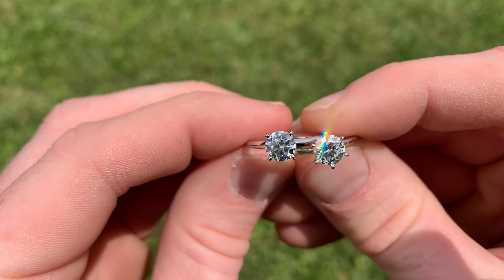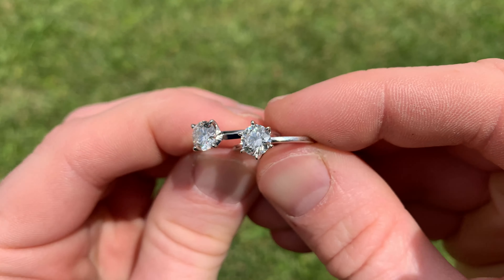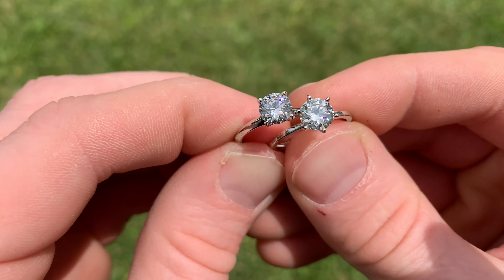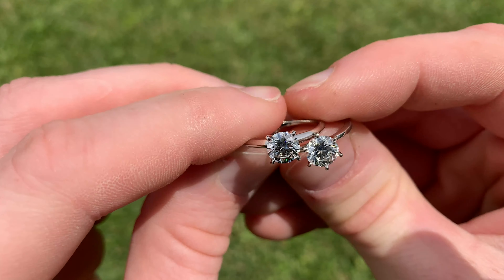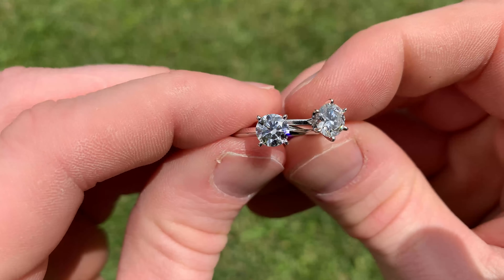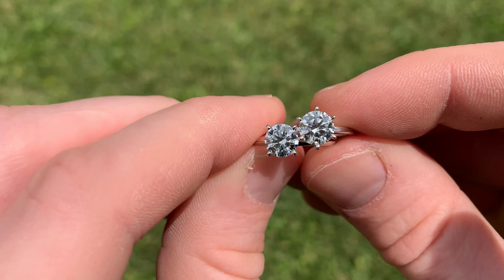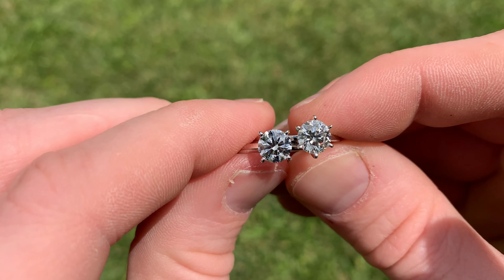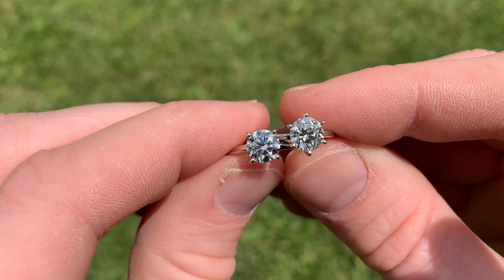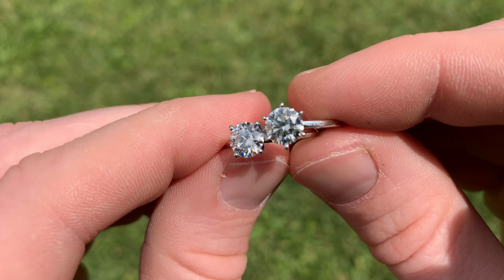So let's get back to the rings themselves. One is a natural, one is a lab grown — can you tell a difference? When I was shopping for an engagement ring, this is the exact type of video I wanted to see: both rings, similar size, similar clarity, right next to each other. And as you can see, there is no noticeable difference. One is natural, one is lab, but they're both really good-looking diamonds — in real life there would be absolutely no way you could tell the difference.